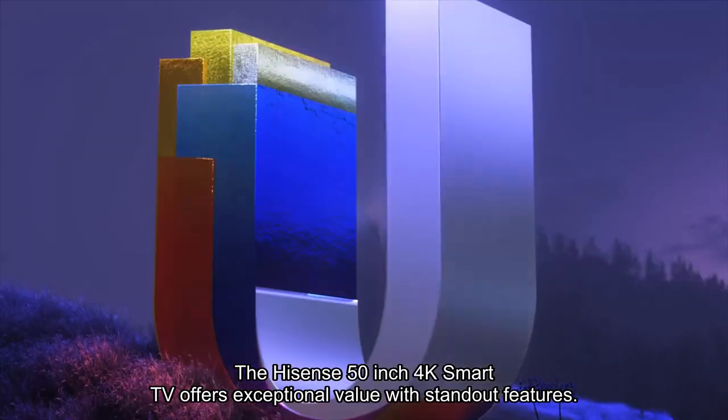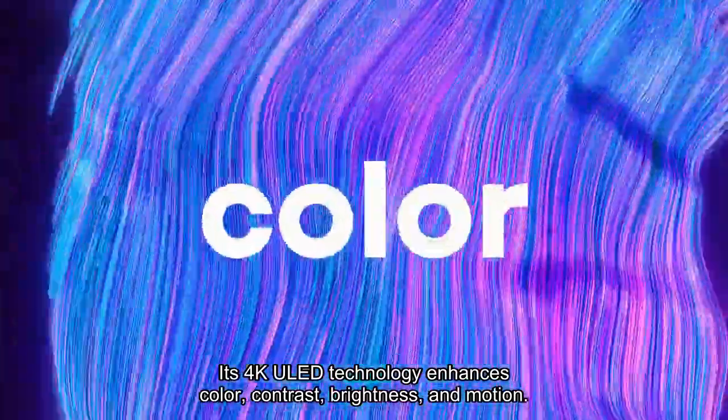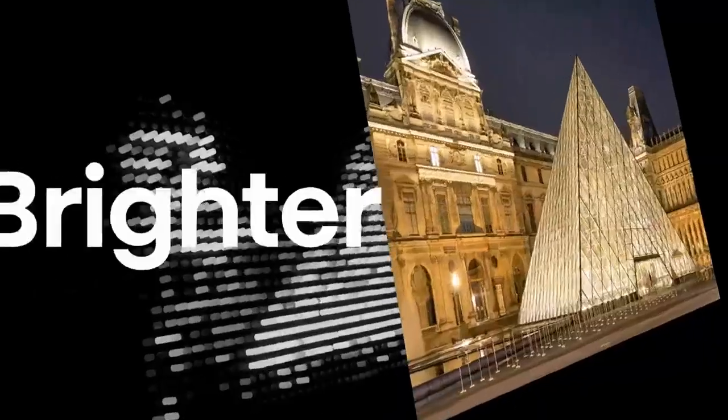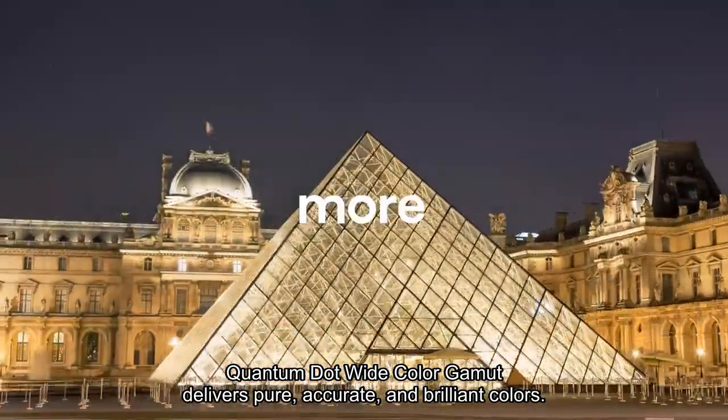The Hisense 50-inch 4K Smart TV offers exceptional value with standout features. Its 4K yield technology enhances color, contrast, brightness, and motion. Quantum dot wide color gamut delivers pure, accurate, and brilliant colors.